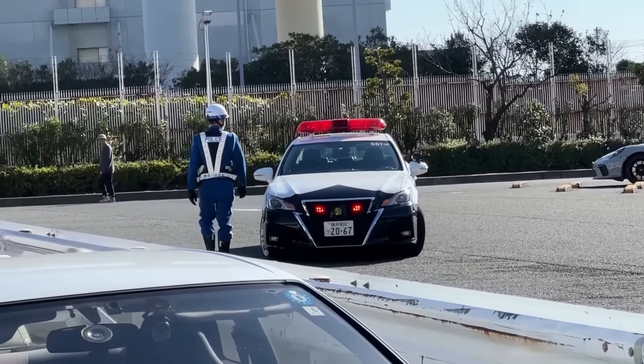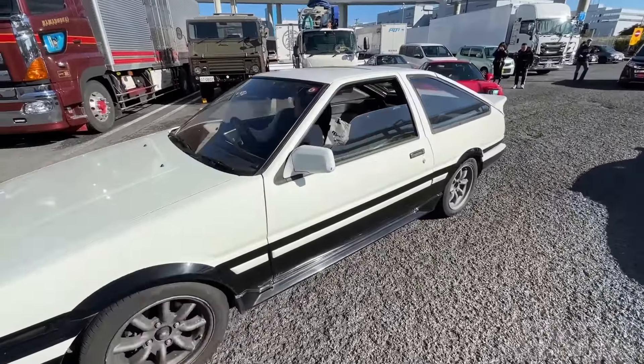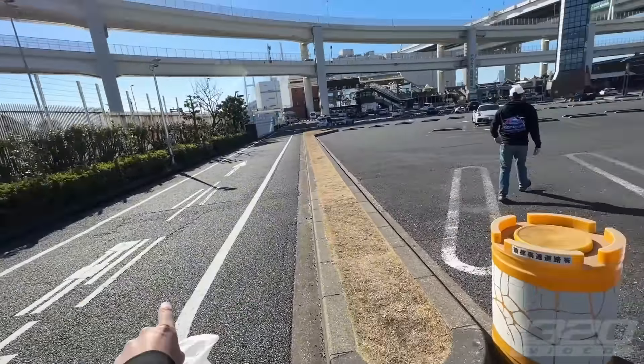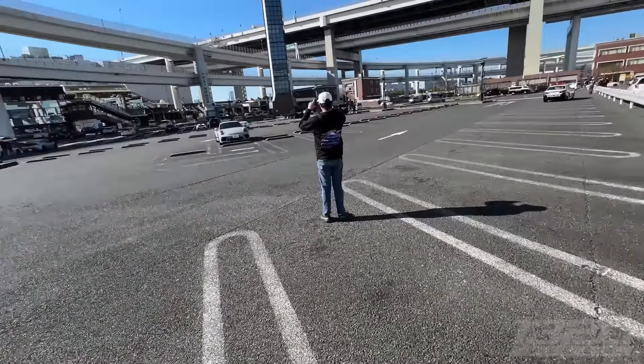First AE86 of the meet! They really want us to go now — they've been wanting us to go for a while. You can see they've literally shut down the entire parking lot. This whole place was packed before, now shut down for business. We didn't mean to shut down Daikoku PA but it happens very often. We had probably 400 cars here and met at least 100 people — it was amazing.